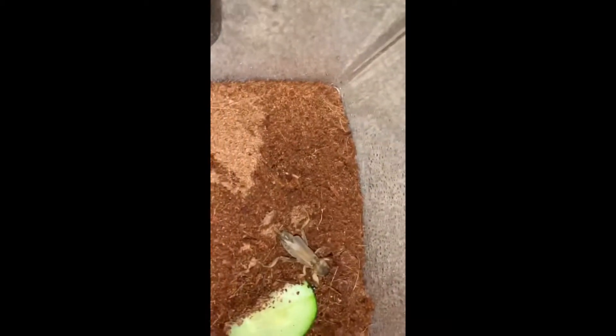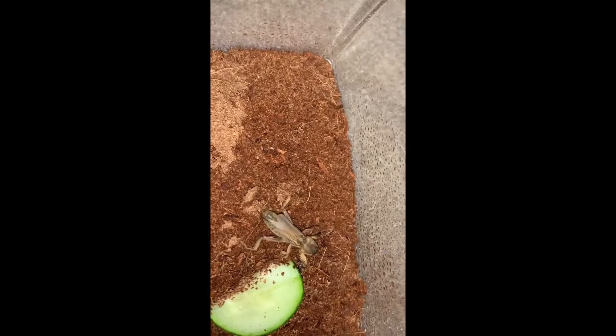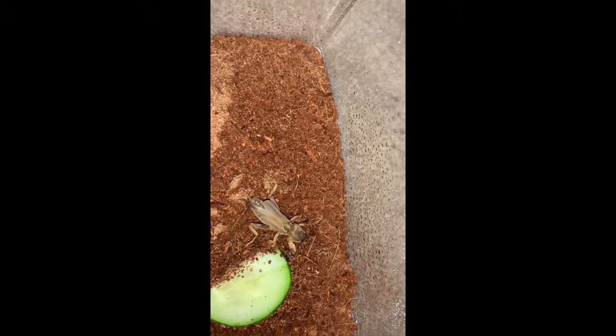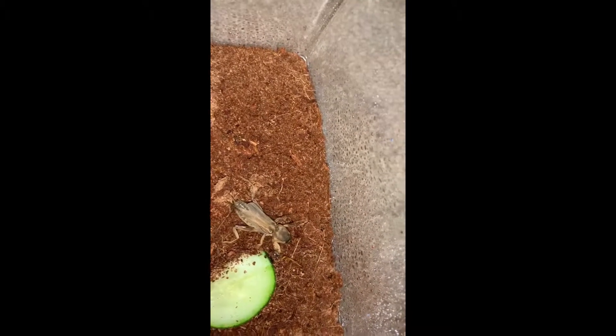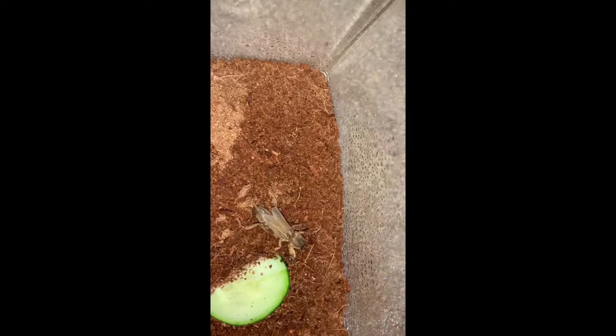I put this guy in his enclosure — I don't think he's gonna live that much longer to be honest. He keeps doing these weird things with his legs and I don't even know if this is normal behavior for these guys or not. He looks like he's gonna try and fly away, but I don't know what normal behavior is for these guys. I don't even know if they can really fly. I would assume that they can, but he's not looking too good.